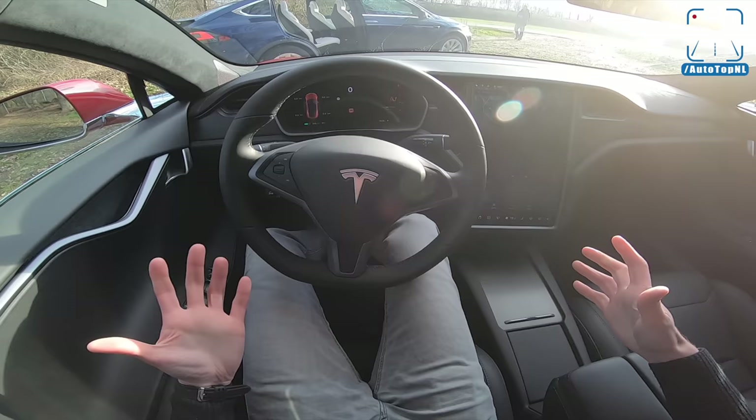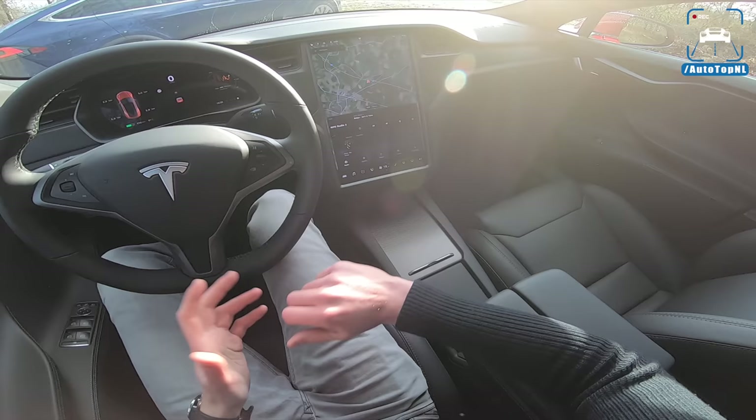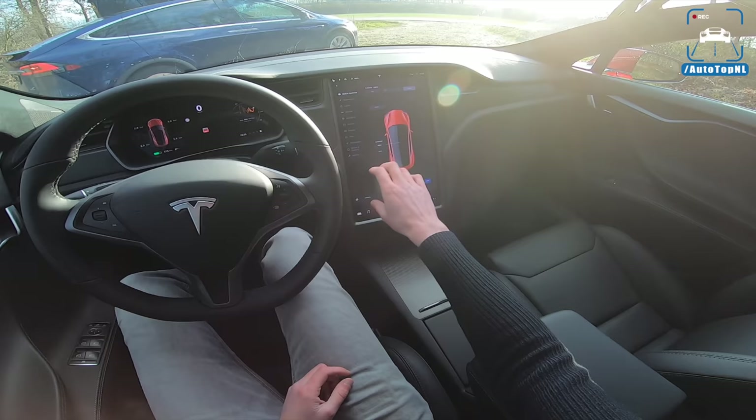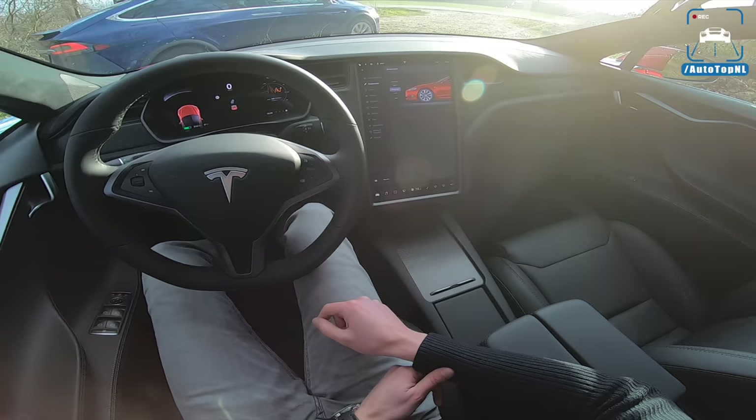It doesn't feel that old because not that much has changed over the years. If you drive a Model X, it's basically the same, which is both a good thing and a bad thing. We've still got the big screen right here — about two iPads — it works really well and they have improved it. It is so responsive. You have everything you need in the menu, though I did notice a couple of times that I wanted to do something quickly and had to go into the menu, so it does have its drawbacks.